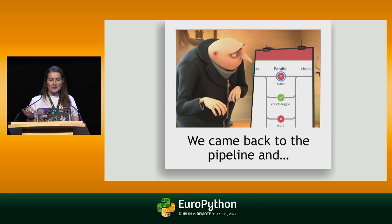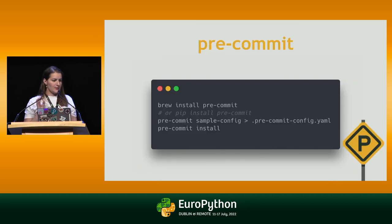We probably waste a bit of time because the pipeline takes a while since we never optimized Docker, and so on. Anyway, we can optimize a bit and introduce our first tool, which is Pre-commit. Pre-commit is a multi-language package manager for pre-commit hooks, and it will run automatically before every commit. We just have to create a little bit of configuration — there is a nice command, "sample-config", that creates it for you — and we have to run pre-commit install.